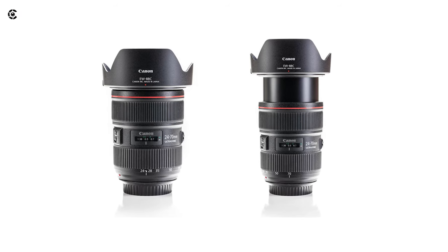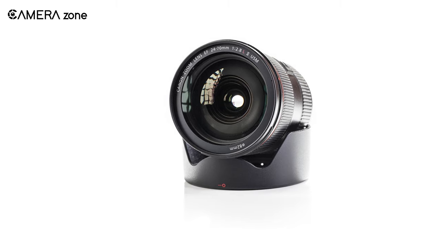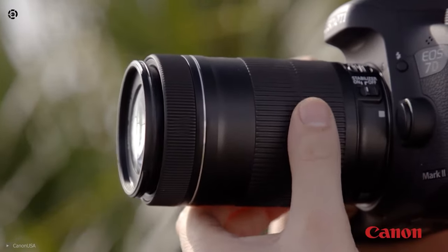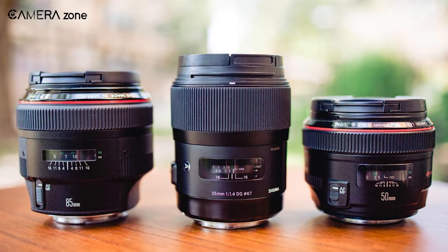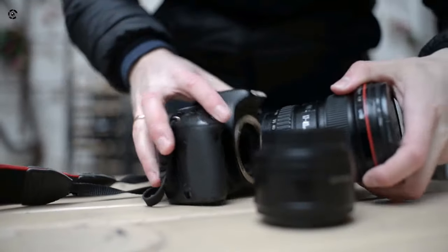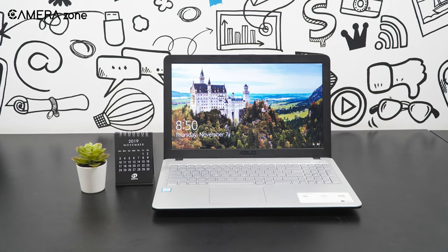Next we have the Canon EF 24-70mm f/2.8 L II, a zoom lens with varied functionality that performs really well with its wider aperture. Many think you should only use a prime lens for product photography, but zoom lenses are versatile in terms of focal length — instead of using multiple primes for different projects, you can get your work done with just one zoom lens. Changing prime lenses also causes dust to enter the camera, so a zoom lens saves you from that trouble too.